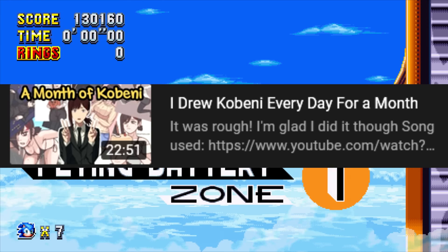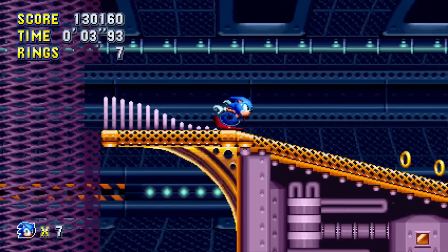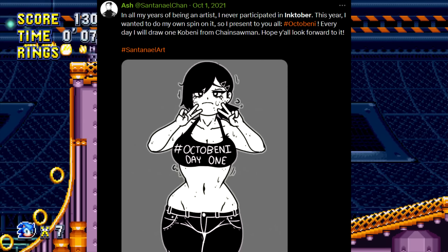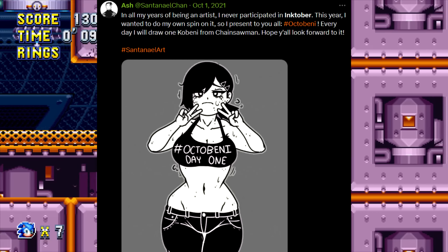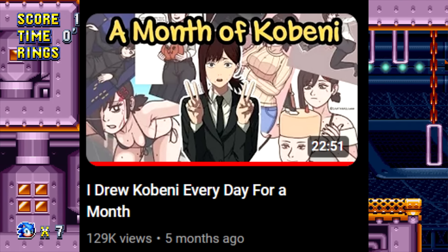Back in December, I did a video on something I called Octobeni, which is basically where I drew Kobeni every day for the month of October. I've been doing this since 2021, and I decided to make a video about it, and you guys seemed to really like that, so that makes me happy.